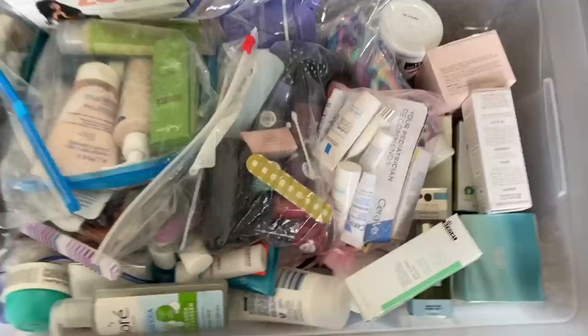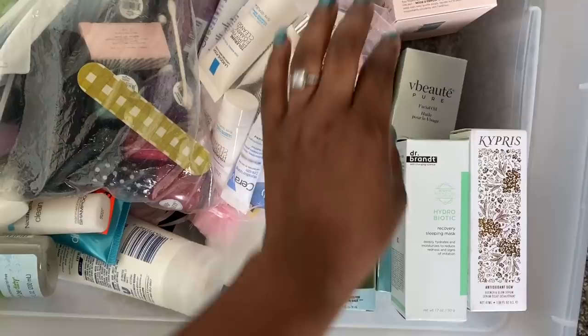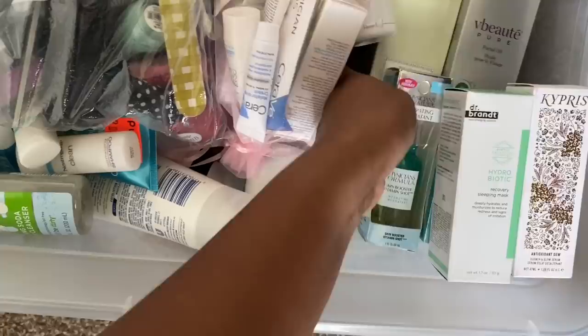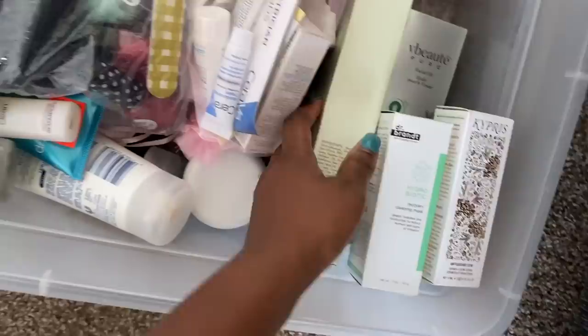So if you're interested in seeing my 2020 stockpile tour, just keep watching. This is my under-bed stockpile storage — so this is just some personal care items I have in here. A lot of stuff I've gotten from my Boxycharm boxes that I haven't really had a chance to use. I'm actually going to be looking in here because I need some moisturizer — I haven't been able to get my Cetaphil hydrating moisturizer for cheap.